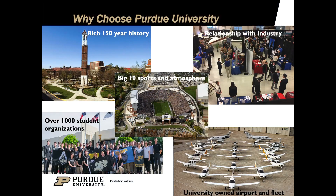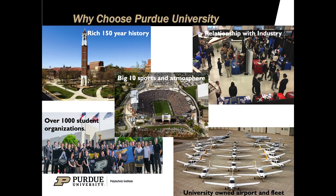So why choose Purdue University? It's got a rich 150-year history. Everyone knows Purdue — not only throughout its academic history and all of the achievements it's made, but also by its Big Ten sports and atmosphere. We also have over a thousand student organizations and that number just keeps growing, and we have very close relationships with the current industry and even our own university-owned airport and fleet.